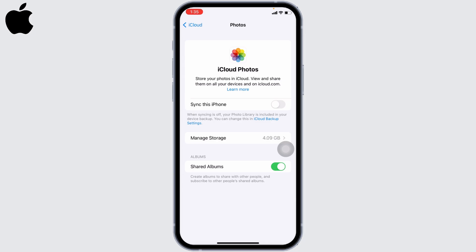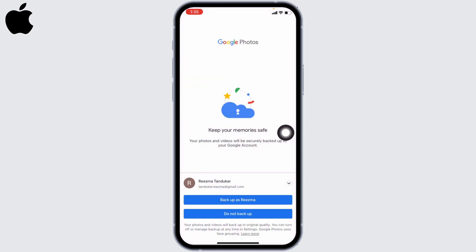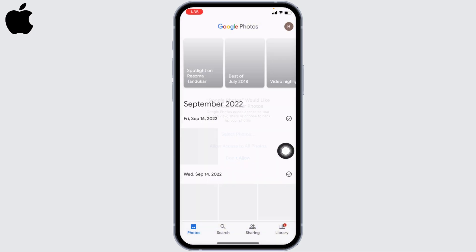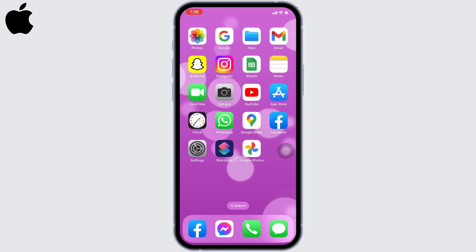Likewise, the alternative way is you can back up your photos through Google. You have to download the Google Photos app and open it. Enter your email address, then tap on the option of Backup. Tap on Allow Access to All Photos. With that, all of your photos and videos will be backed up.